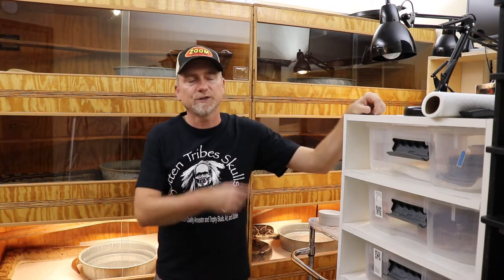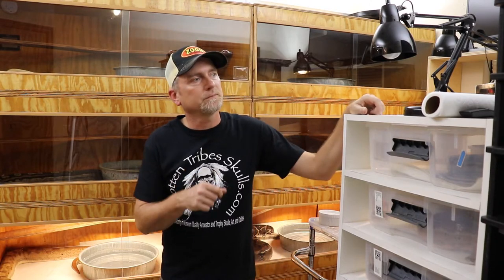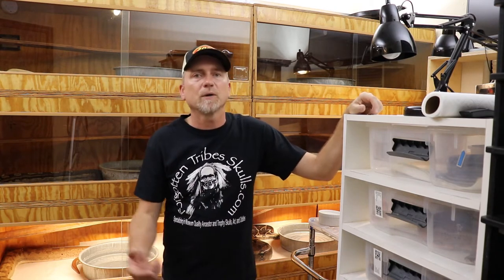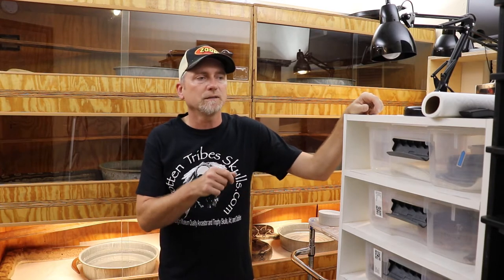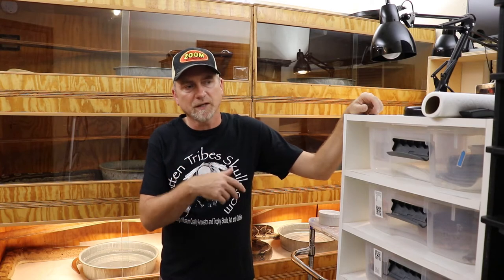Hey everyone, in this video I just want to show you about a litter I had today. I keep a lot of Colombian redtails, also keep some rainbow boas — Colombian rainbow boas and Brazilian rainbow boas. My Colombian rainbows didn't go this year, but I had two female Brazilian rainbows both ovulate.